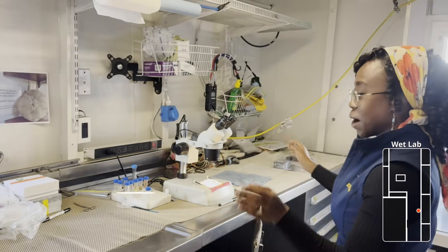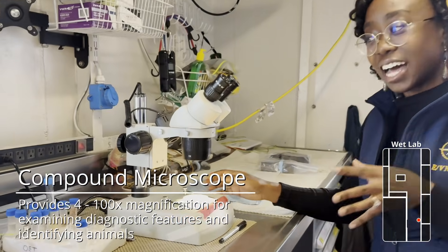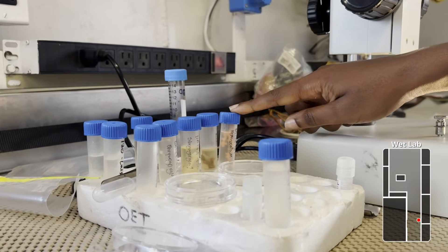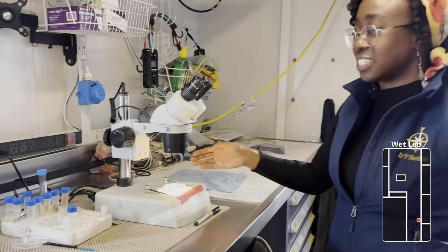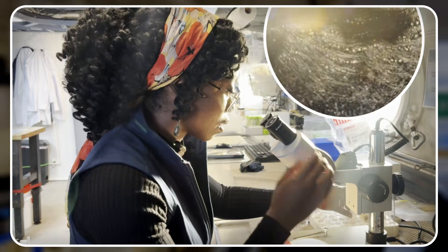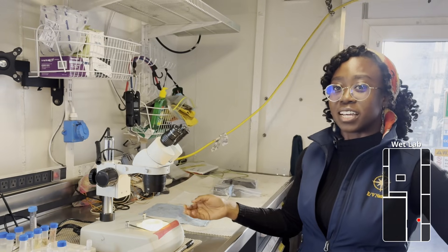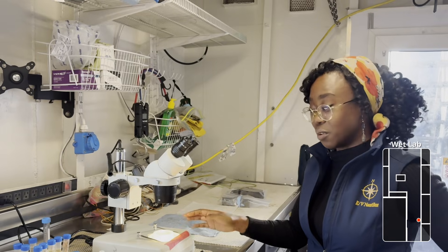We also have our compound microscope, used to take a closer look at some of the coral species we bring up. You can see tiny little snips of multiple coral species — that's the hemichoralium again, the pink one. Scientists sit at this microscope and do preliminary taxonomic analysis based on what they see at a magnified level, which helps with downstream processing and getting a head start on identifying what these samples might be.